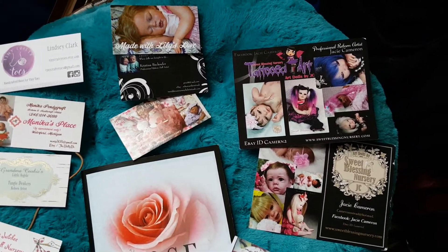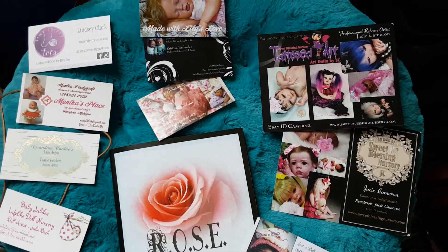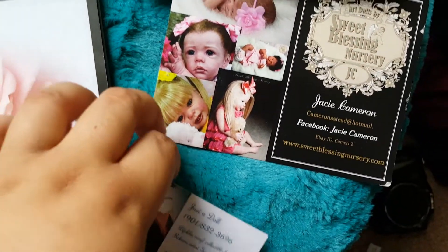Hey guys, so I'm back with a really quick video. I just wanted to show you cards of some of the people that we met at the Rose Doll Show — cards from people that came up to us.